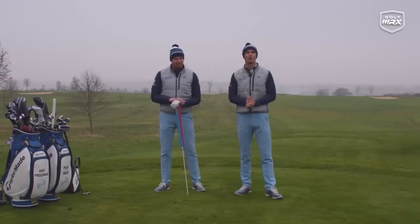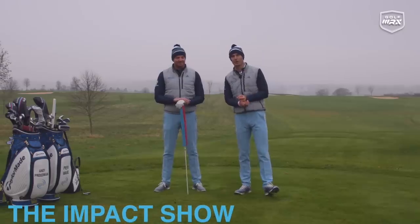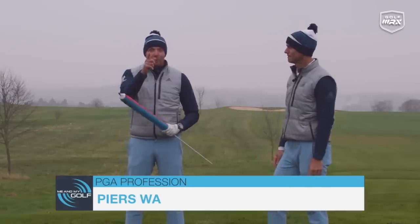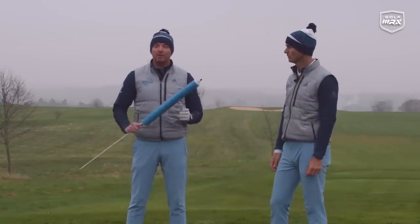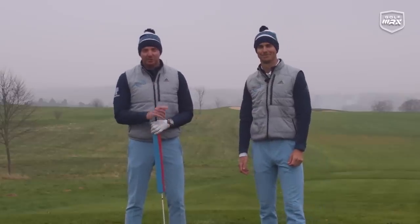Hi everyone and welcome to Me and My Golf. We're your coaches Andy and Pearce and it is the first impact show of December. We've got a real gift for you right now because we're going to show you how this simple tool here is going to attack three killer swing faults which are ruining your ball striking. Let's take charge of your game.